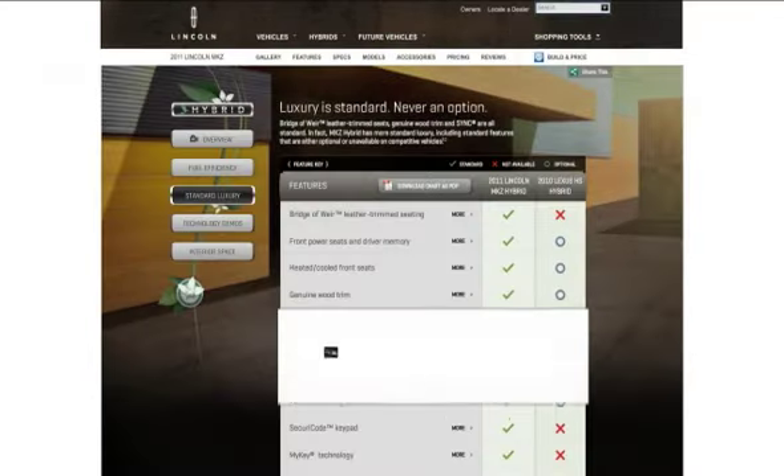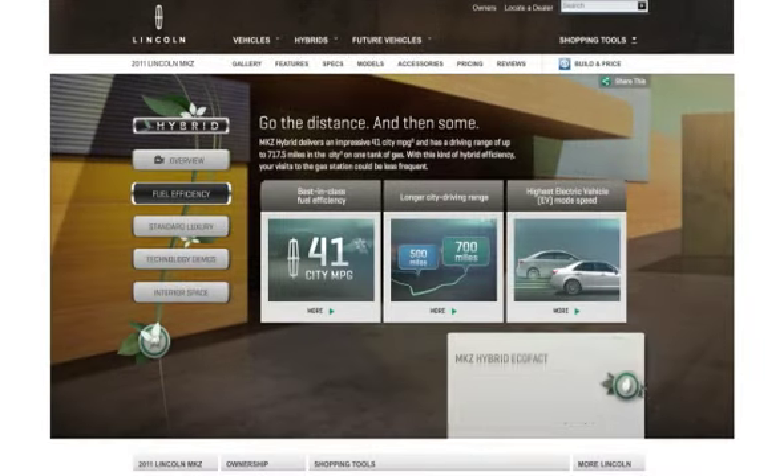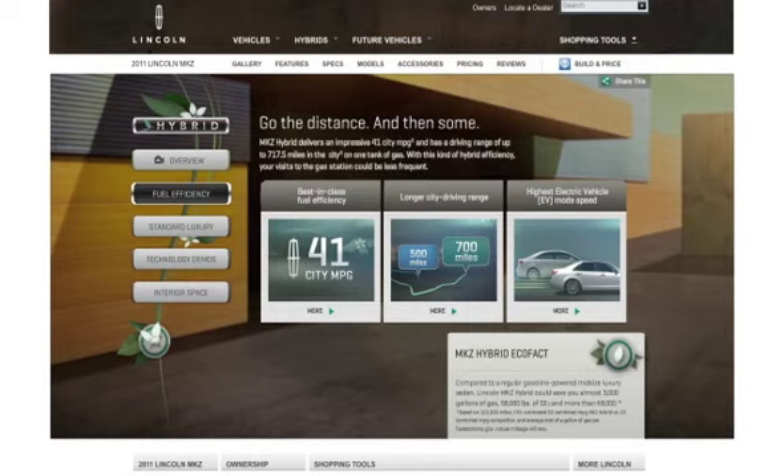Each feature enabled viewers to discover what makes the MKZ Hybrid both luxurious and an environmentally responsible enhancement to their lives.